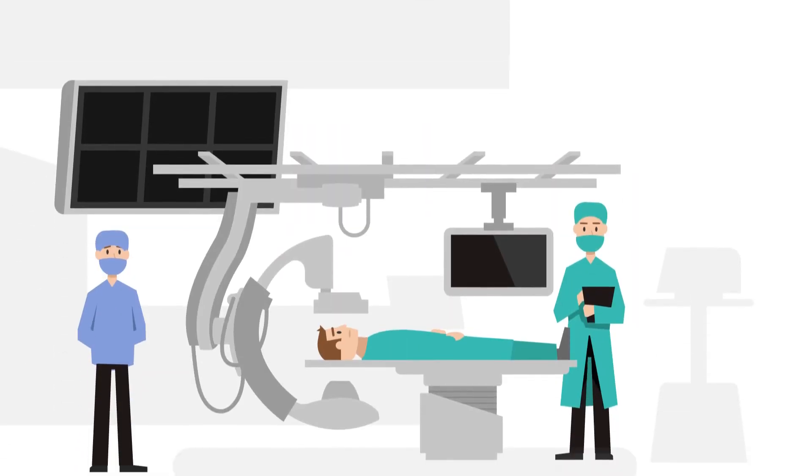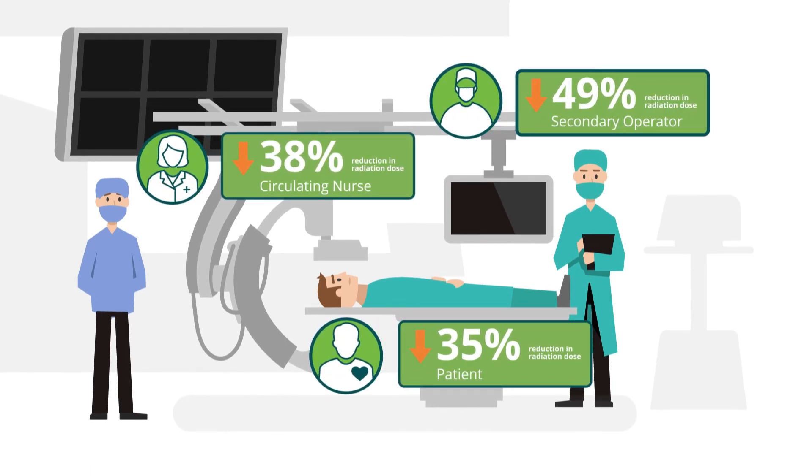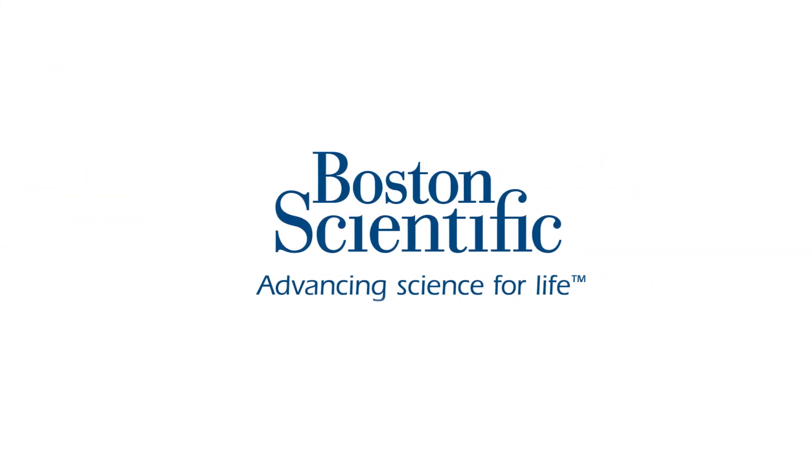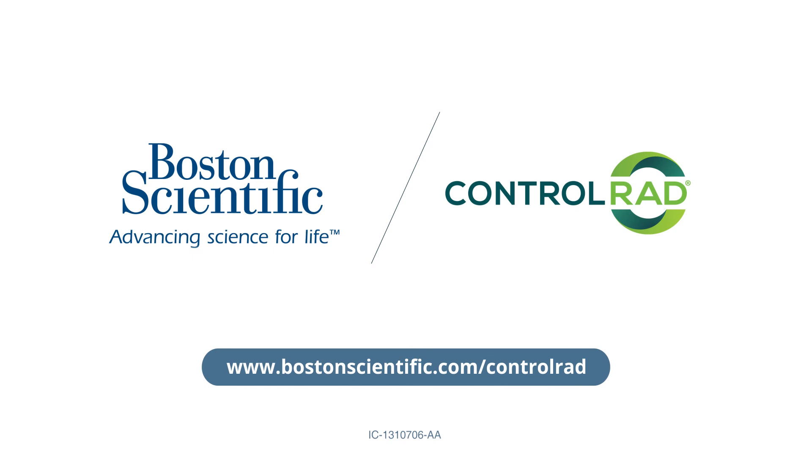In addition, there was a drastic dose reduction for the secondary operator, nurse, and patient. Learn more about how you can help protect staff and patients at www.BostonScientific.com/Control-Rad.